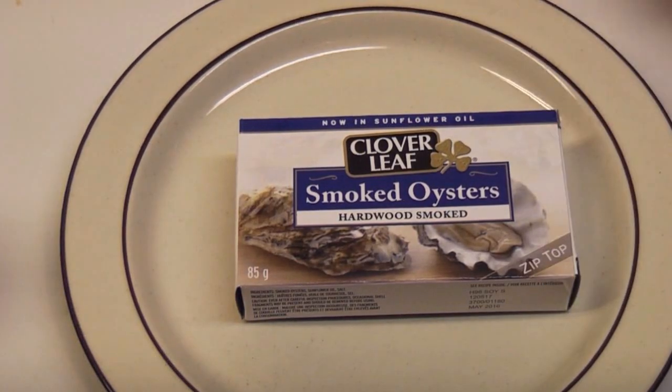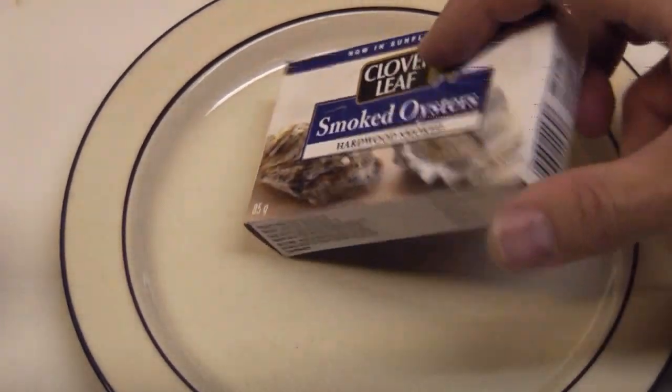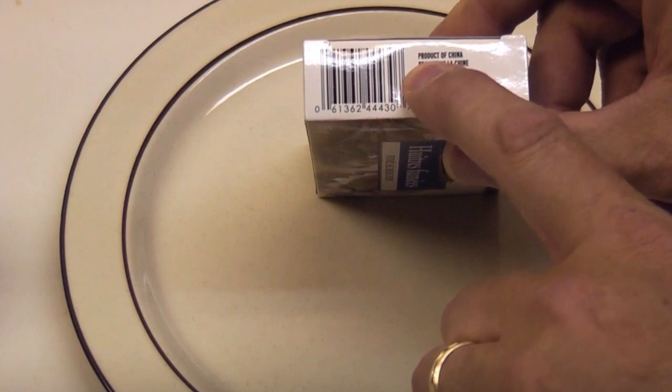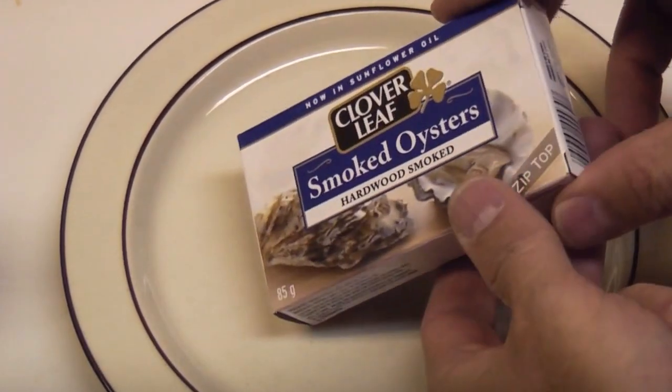Hi, I'm going to be measuring radiation levels in these Cloverleaf brand smoked oysters. These were made in China, so the contents presumably came from the Far East, not far from the Fukushima plant, I would assume.